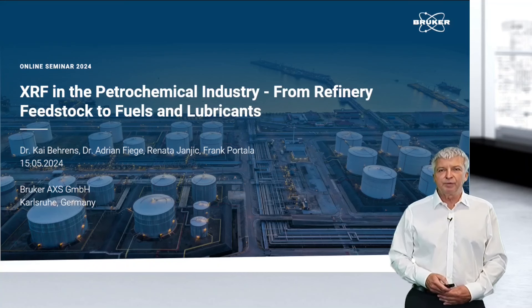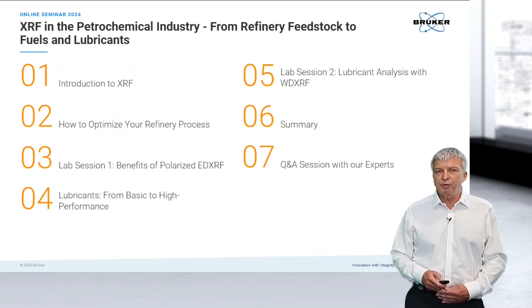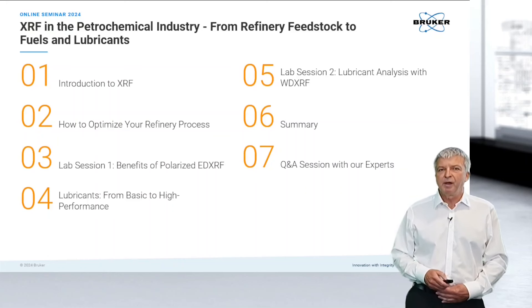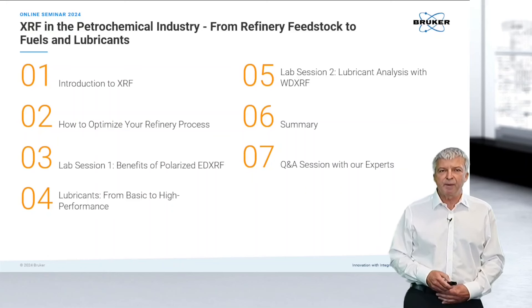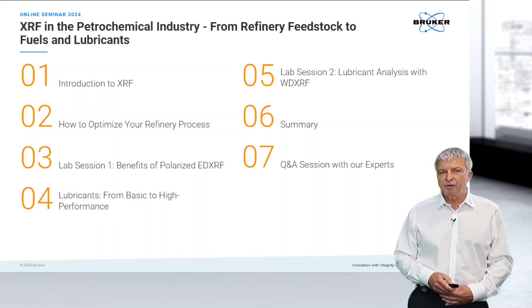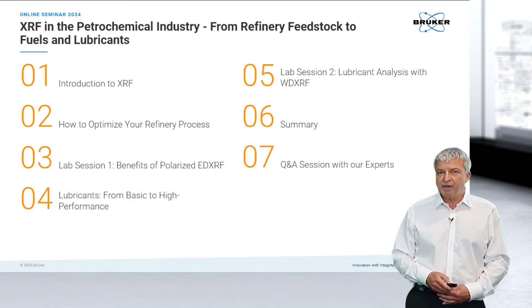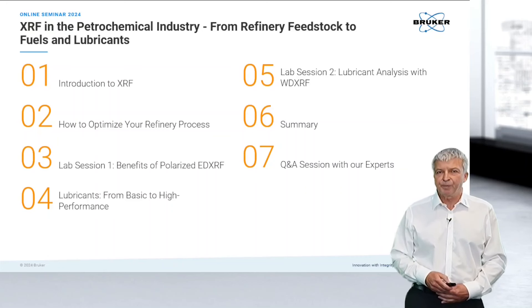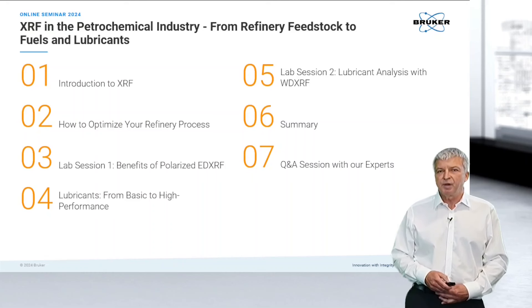After a short introduction to XRF, we will show you how to optimize your refinery process. From there we will switch to the lab and show you the benefits of polarized EDXRF, including tips and tricks for sample preparation of petrochemical products. Then we will cover the topic of lubricants from basic to high performance, and back in the lab we will cover lubricant analysis with WDXRF.